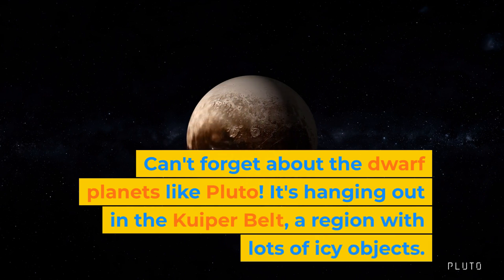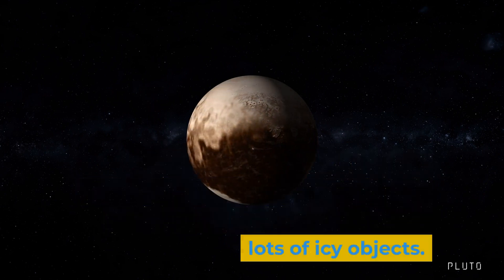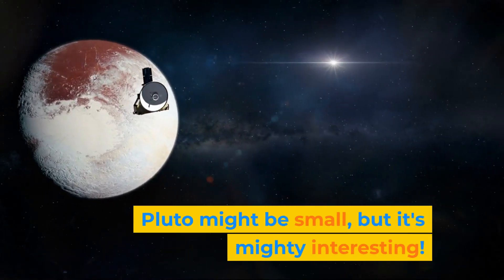Can't forget about the dwarf planets like Pluto. It's hanging out in the Kuiper Belt, a region with lots of icy objects. Pluto might be small, but it's mighty interesting.